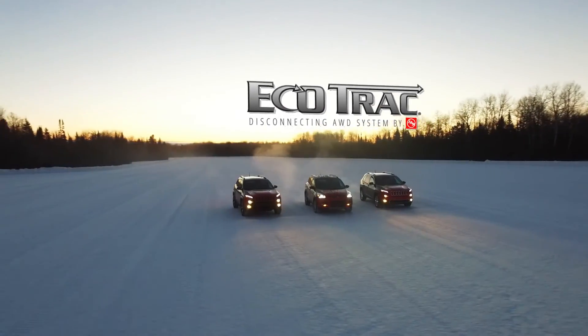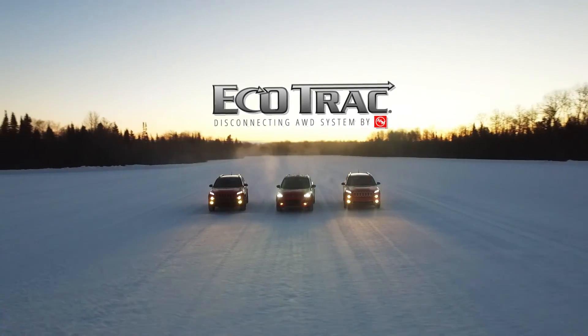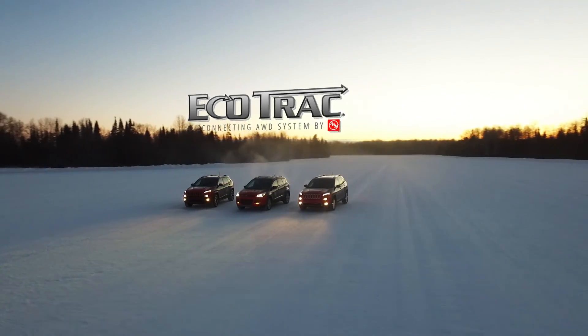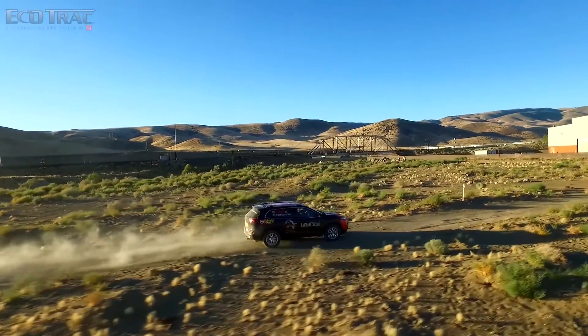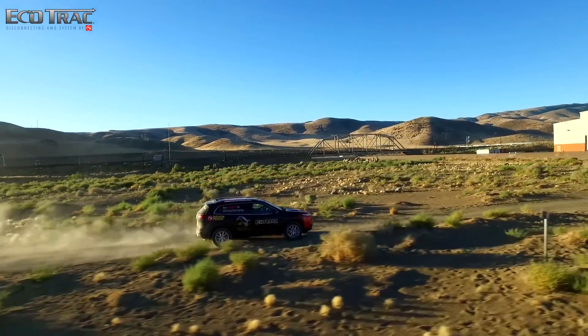At AAM, we deliver power. We deliver technology that breaks the mold and positions our company and our customers ahead of the competition. We have the power to move the world.